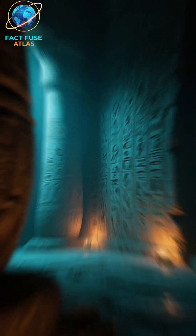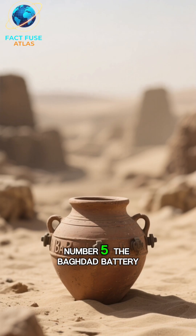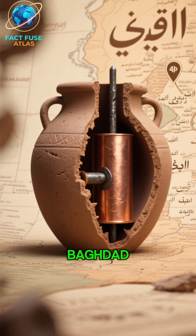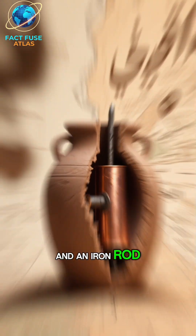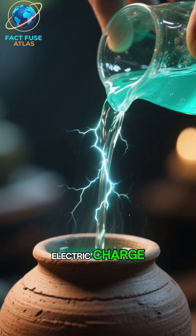Did ancient Egyptians have electricity? Let's dive into one of history's most electrifying mysteries. Number 5: The Baghdad Battery. Discovered in 1936 near Baghdad, this 2,000-year-old clay jar contains a copper cylinder and an iron rod. When filled with an acidic liquid like vinegar or lemon juice, it can generate a small electric charge.